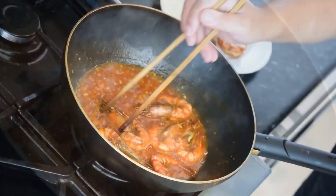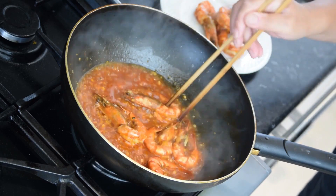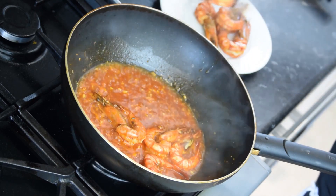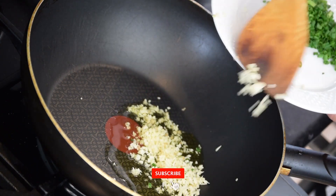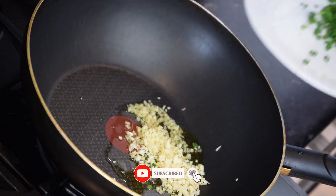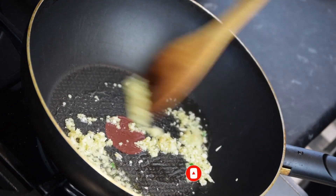These shots are commonly used in cooking shows, recipe videos, and advertisements for kitchen equipment, as they evoke feelings of freshness and healthfulness. The footage can be edited and combined with other footage to create dynamic and engaging videos that showcase the beauty of cooking and the natural flavors of fresh ingredients.